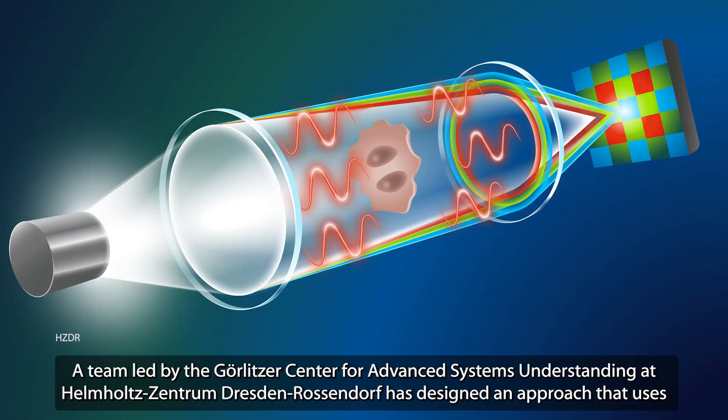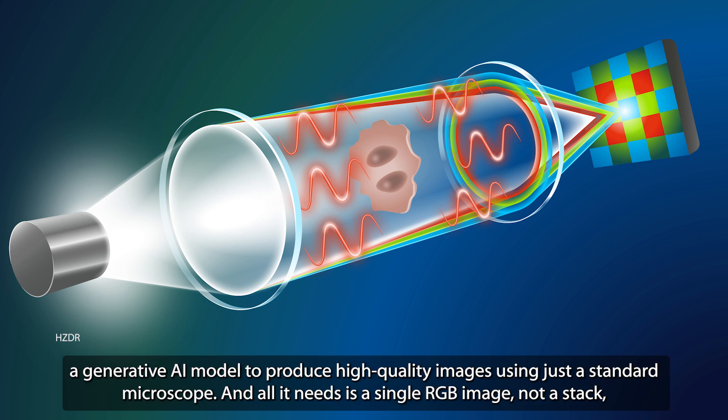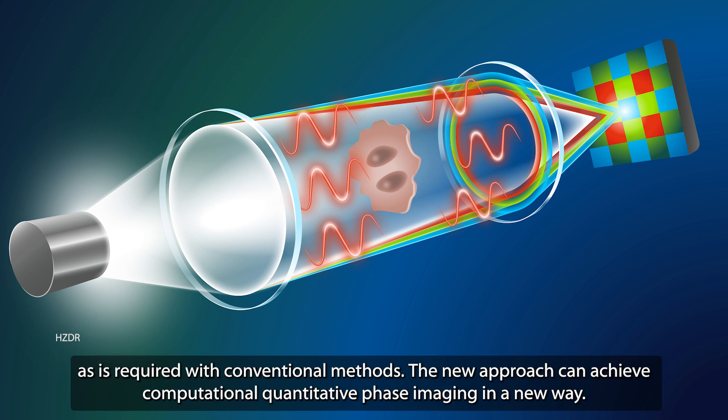A team led by the Gorlitzer Center for Advanced Systems Understanding at Helmholtz Zentrum Dresden Rosendorf has designed an approach that uses a generative AI model to produce high-quality images using just a standard microscope. All it needs is a single RGB image, not a stack, as is required with conventional methods.